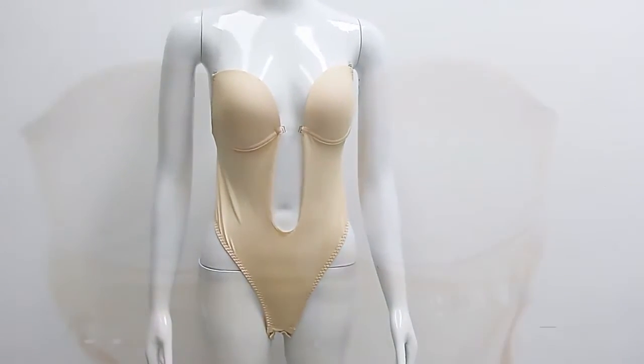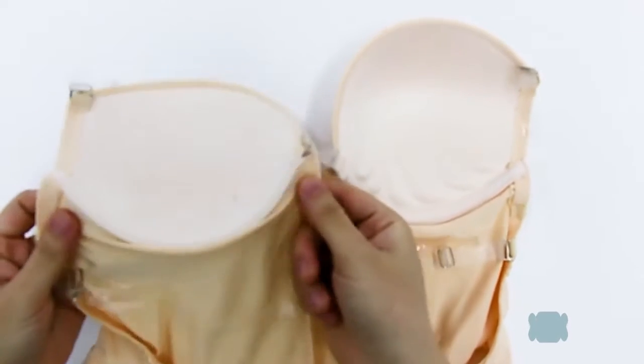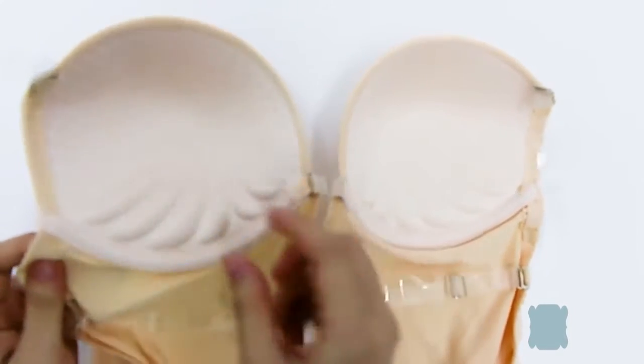Seamless design for invisible wear underneath any type of clothing. Open crotch design for convenient bathroom use. Silicone band holds the garment in place. There is a pair of extra longer straps for better adjustment and fit.